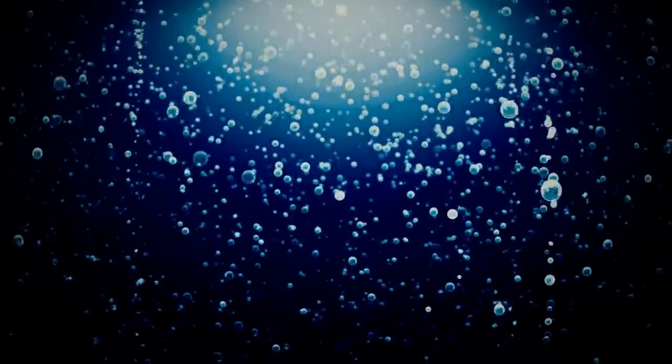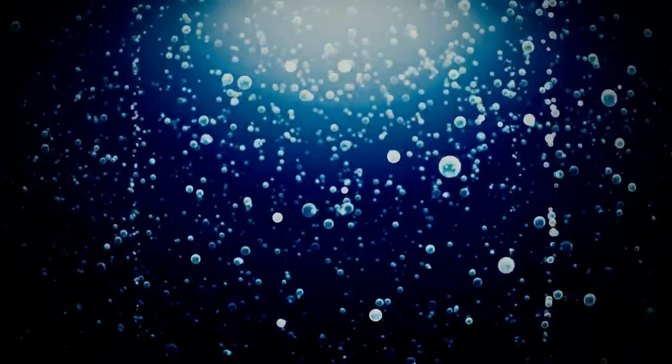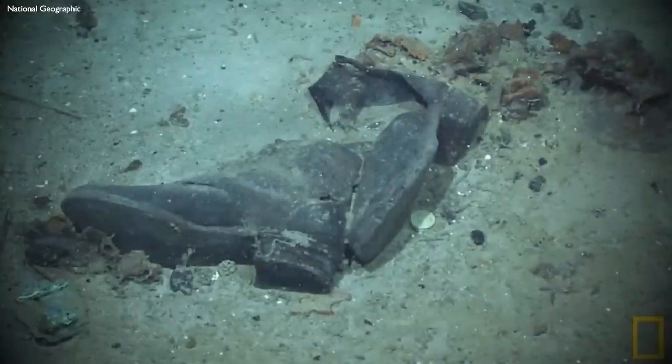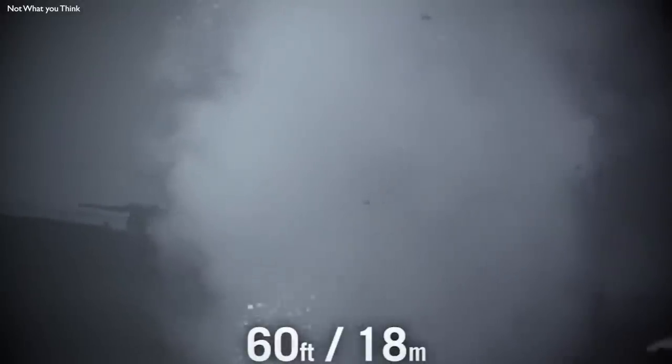Moreover, when a submarine collapses, it creates an environment similar to a large diesel engine. The extreme pressure causes air within the sub to become extremely hot, potentially igniting any hydrocarbon vapors present. The sheer force of implosion, combined with the bubble pulse effect, leaves no bodies behind to be recovered. It's a tragic reality, but the dynamics of an underwater collapse make it nearly impossible to retrieve the remains of those on board.